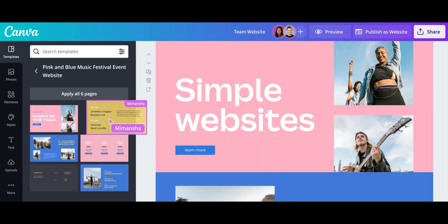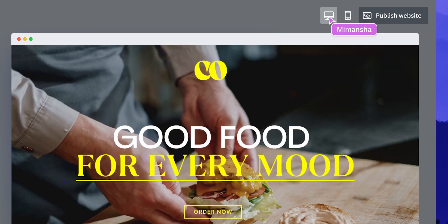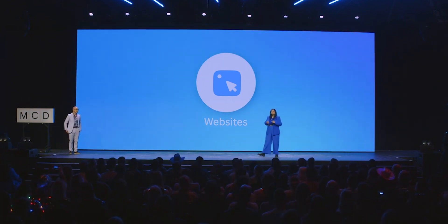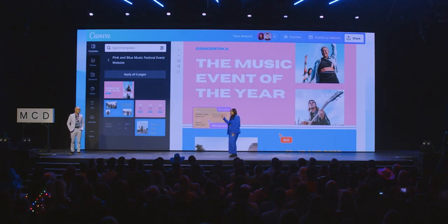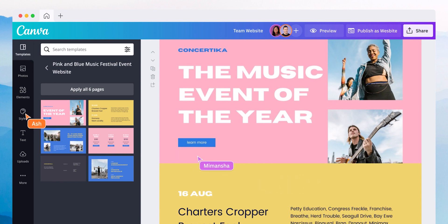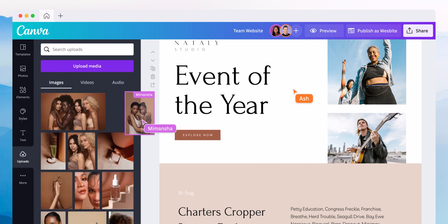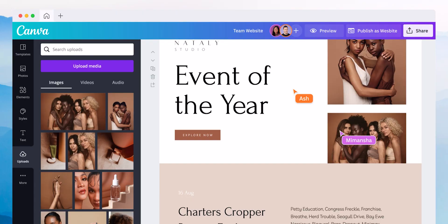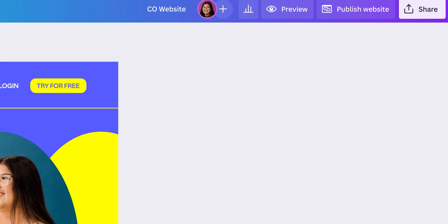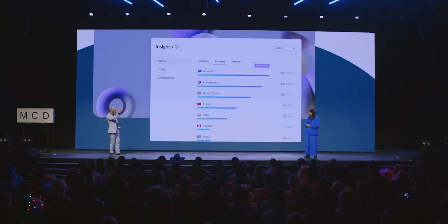Starting a website can be quite daunting — even thinking about how to design one and host a domain is pretty challenging for anyone wanting to get started. But Canva now has our back with Canva Websites, which allows you to simply turn documents, presentations, and even PDFs into simple and responsive websites. The website builder includes a whole range of professional-level website templates, customizable domains, and adjustable page heights. You can share web content using a secured, customized link, with a responsive device preview where you can even add or purchase a branded domain right in Canva. You can also add passwords to keep your site private and hide it from search engines, and Canva has a built-in insights tracker for your site.